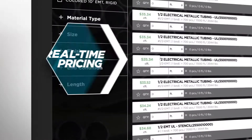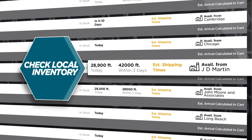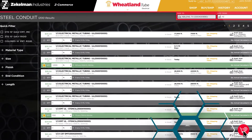Z-Commerce eliminates the guesswork by allowing you to see real-time pricing of products, check local warehouse and mill inventory, enter the quantities you want, add items to your favorites list for quick access later, and add them to your cart.